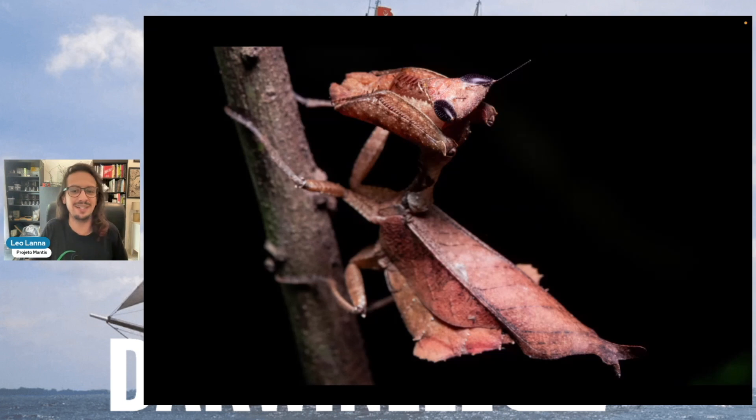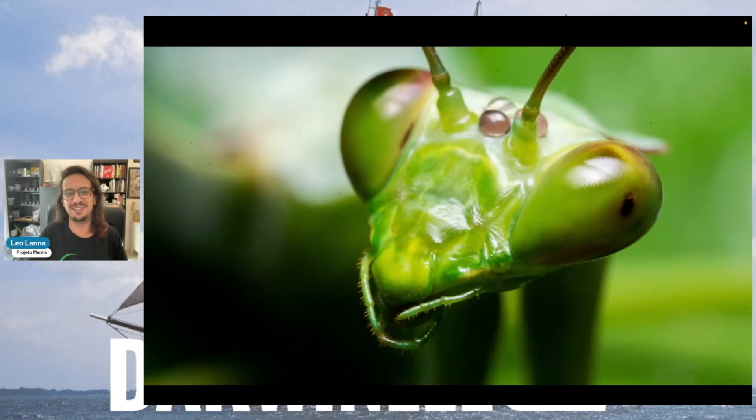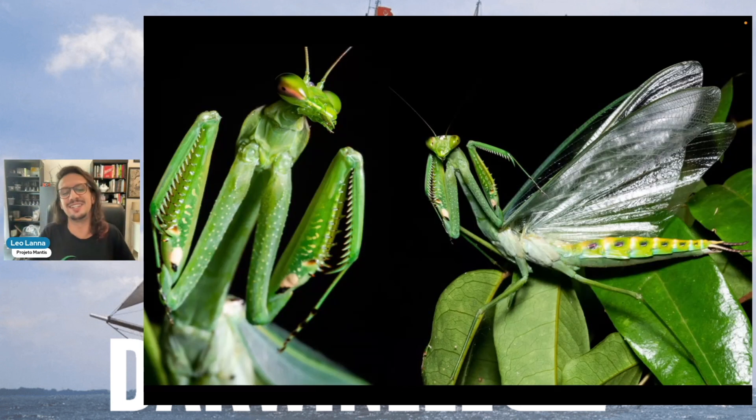We found the dry leaf mantis, and we spent a week in the rainforest looking for this large one. By the end, we were feeling like it was a success — we found all this biodiversity — but where was this big praying mantis? And by the end of the last night, at 4:30 in the morning, we finally found it. The largest mantis of Brazil, known only to Amazonia, now found on the Atlantic rainforest.